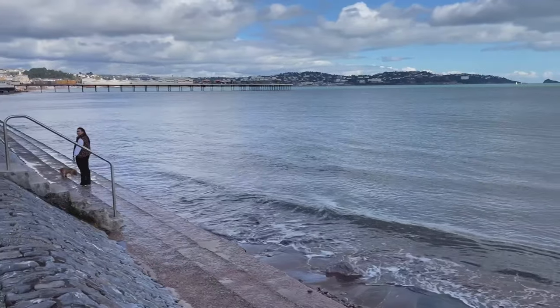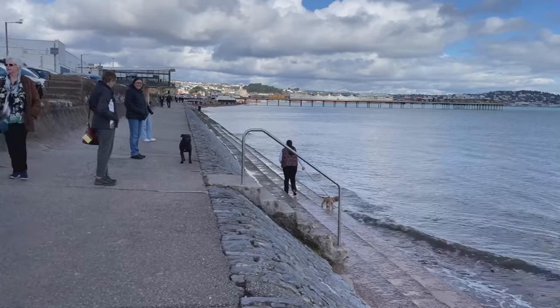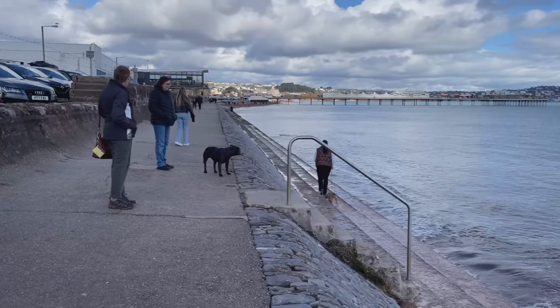Hi and welcome to Paignton. You can just see the pier there behind me. I'm going to walk over to Torquay today, just here for a lovely Sunday stroll really. I thought it's the perfect day to walk over to Torquay so I'm going to take you with me.